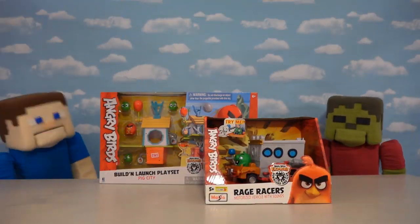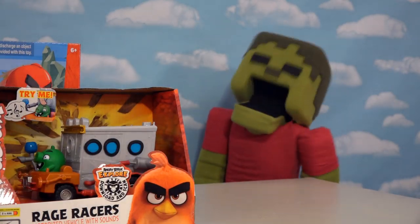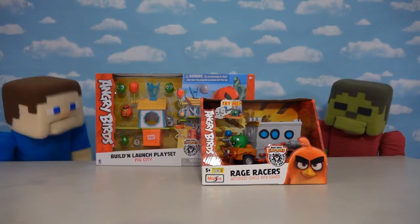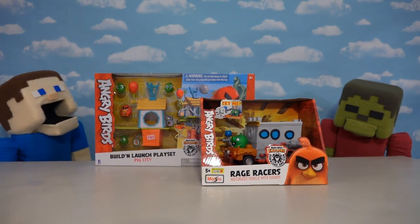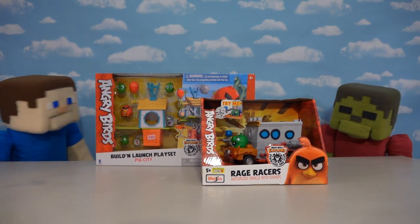Hey kids, Puppet Steve here, and today we're going to be looking at Angry Birds 2 The Movie Toys. Angry Birds! Ha ha! Zombie Steve — he just loves the video game, the movie, and now the toys. Alright, Zombie Steve, let's get started.